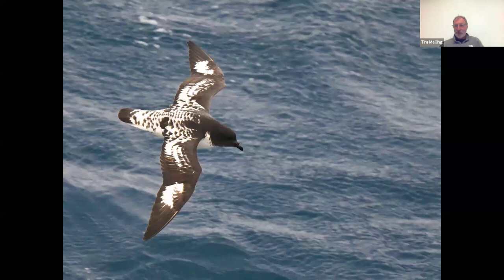This wonderful bird goes by several names — I knew it from the old Heinzel, Fitter and Parslow guide as the Cape Pigeon, though it's not a pigeon at all but a petrel. It also goes by the name of Cape Petrel, named after the Cape as in South Africa. But I prefer the Spanish name that many books still use: Pintado Petrel, meaning 'painted petrel.' Just look at that exquisite back pattern — really, really beautiful.